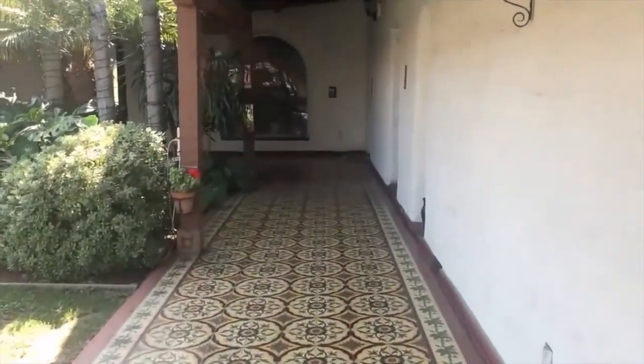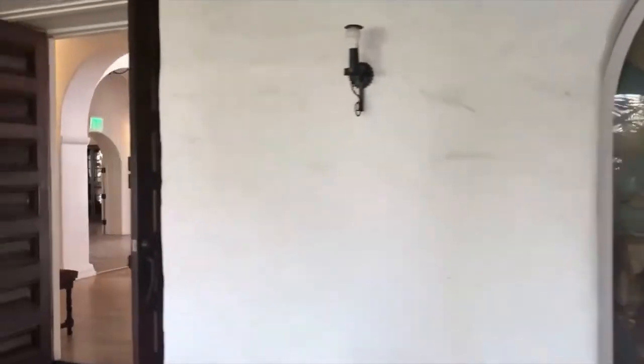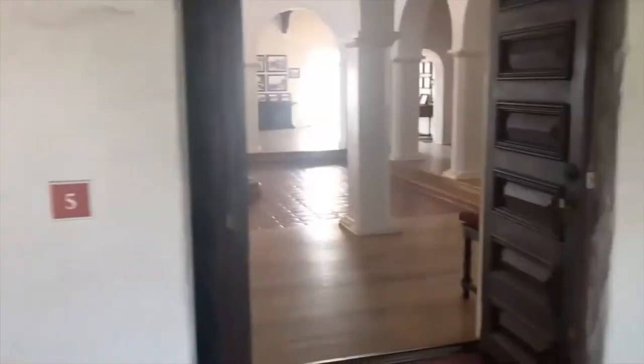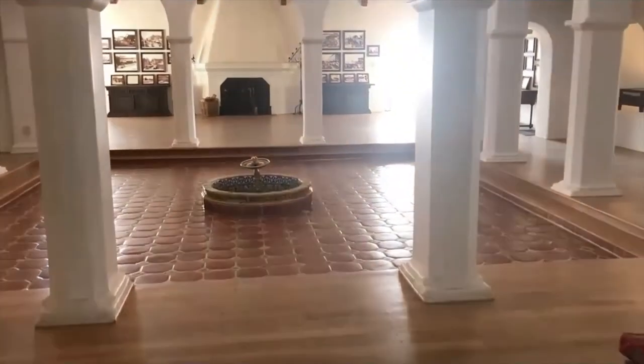As we walk along we see two original oil paintings on canvas done by Norman Kennedy that were commissioned and made specifically for the living room to transform this home. Out into the main salon, which is sometimes referred to as the solarium for the natural light that comes inside.